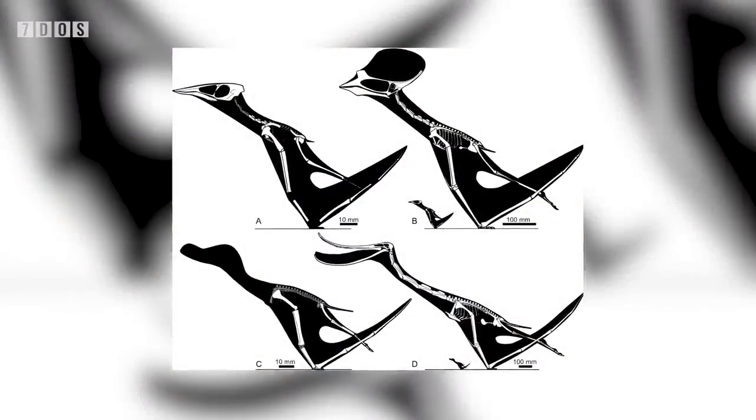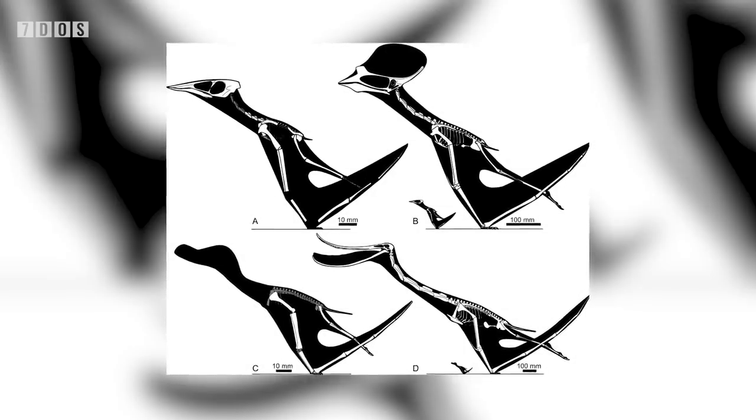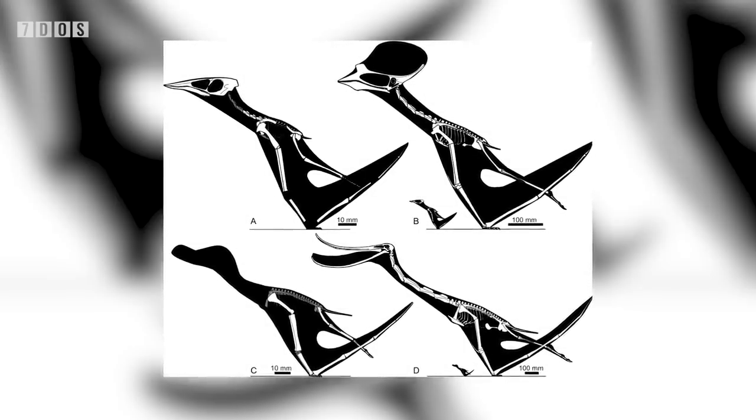This new paper properly tests these models by examining the gliding capabilities and wing bone strength of young pterosaurs and comparing them with other animals, discovering that these baby reptiles were excellent flyers at a very young age. As such, the flap early model is supported by the results.